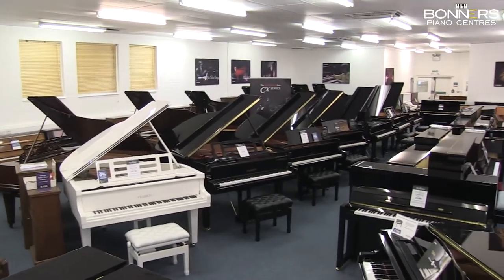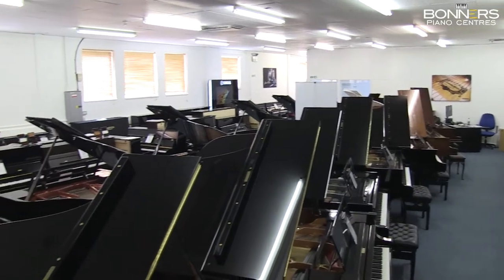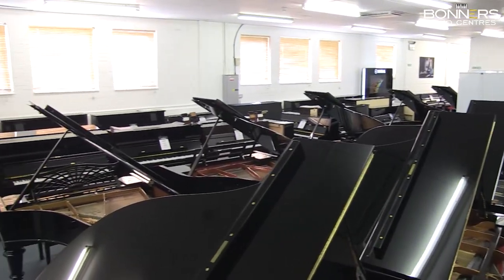Come and try this piano in our Reigate showroom, along with our large selection of acoustic pianos, just off junction 8 of the M25 in Surrey.